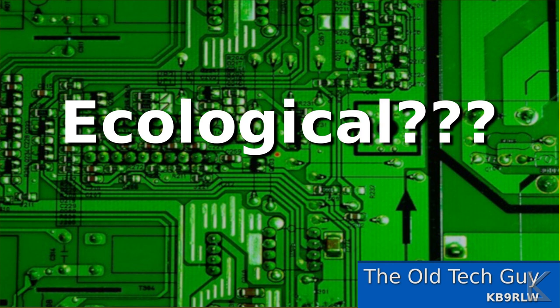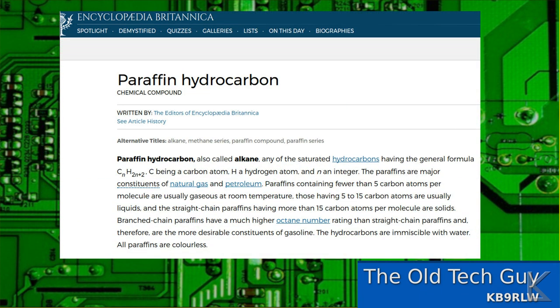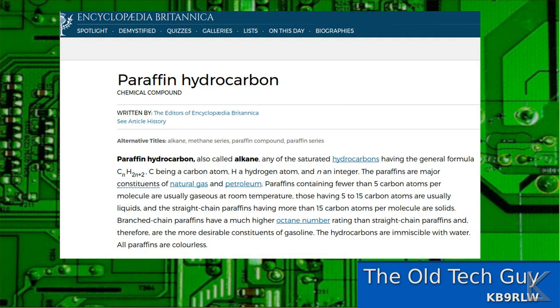I did see a comment on my other video from somebody claiming that at least they weren't burning fossil fuels. Well, paraffin — the most common material for these candles — comes from petrochemicals. It's made from crude oil. So yeah, you're burning fossil fuels.